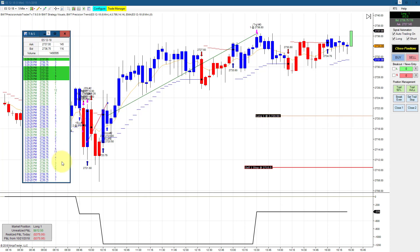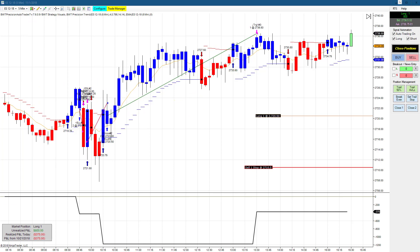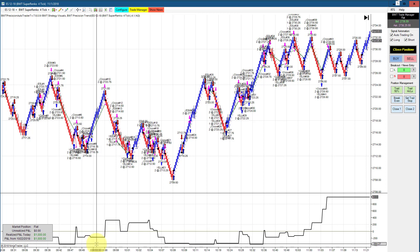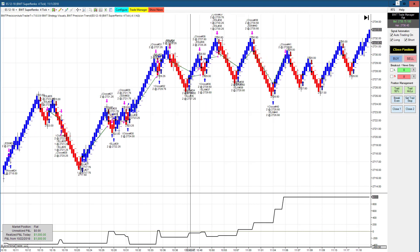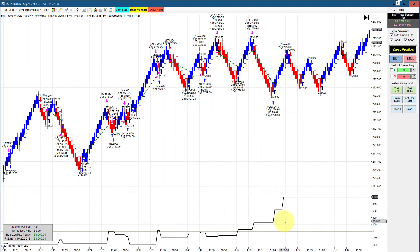The e-mini S&P is making new highs here, and you can see that ticking off on the time and sales — remember, our videos are recorded in real time. Another Superenco 4-tick chart trading two contracts has a goal of $1,000. We drew down less than $400, about $150 per contract maximum drawdown, went sideways most of the morning, then came up with a string of winning trades beginning at 10:30, finishing by 11 o'clock.